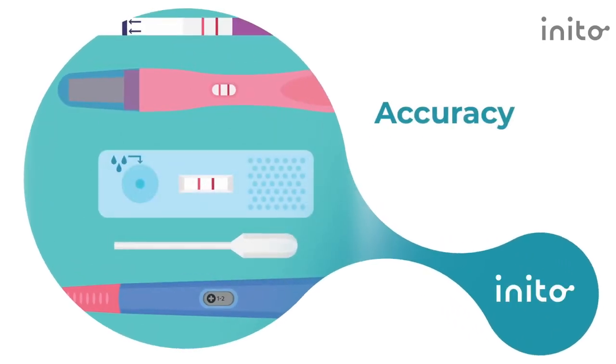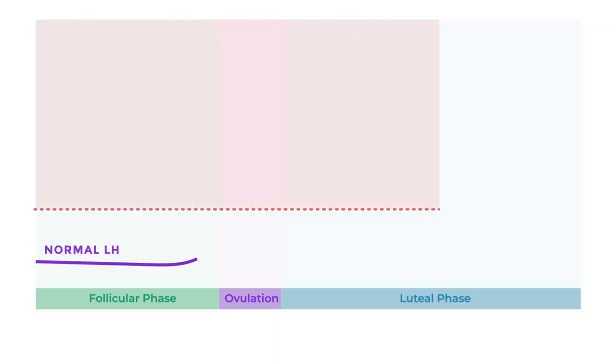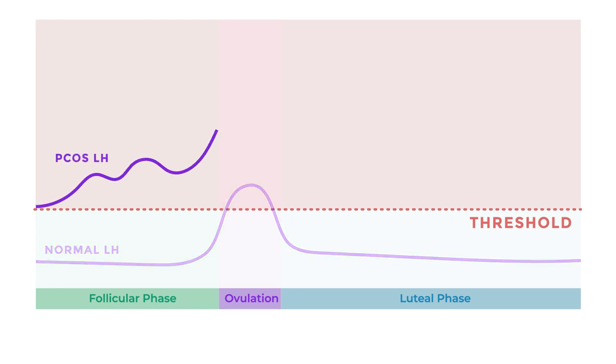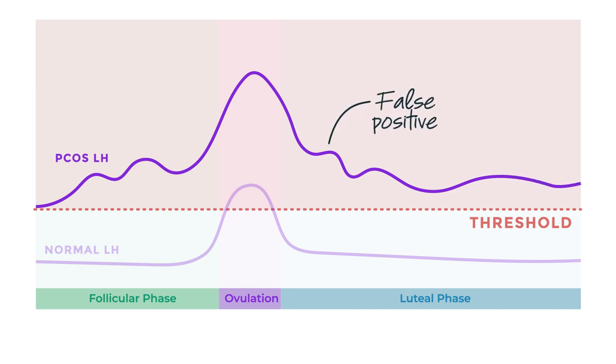Not all ovulation tests are the same or equally accurate for everyone. Most ovulation kits don't actually measure the value of your hormones — instead, they have a set threshold value. And if you hit that amount, a positive result is shown. These threshold values may hold true if your hormones fall in the average range, but if you're not in that range, you may get a false reading. Every woman is unique, and your hormones are too — especially if you have a condition like PCOS, which can influence hormone levels. Relying on threshold amounts could lead to false positives or false negatives, which can throw off conception planning.